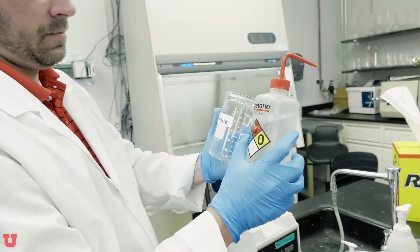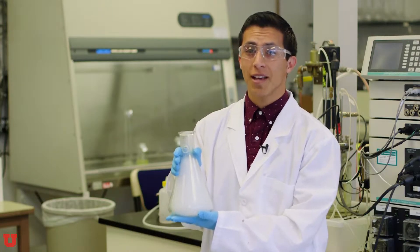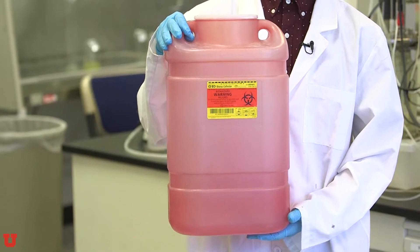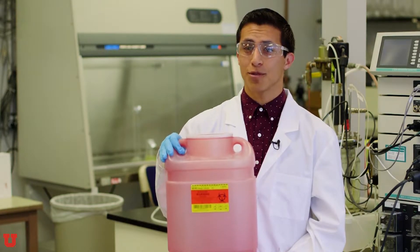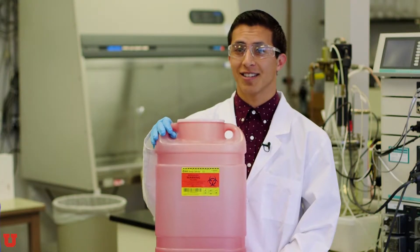Keep compressed gas cylinders strapped and secured at all times, even the empty ones. And remember to ensure that all chemical containers are properly labeled. You want to take caution when handling hazardous materials. Each category of hazardous materials has specific guidelines, such as the chemical hygiene plan or the biosafety manual. Make sure you learn and follow the specific guidelines for the lab that you are working in. To dispose of contaminated sharps, such as syringes, scaffolds, and razor blades, these must be disposed of properly in a biohazard sharps container.